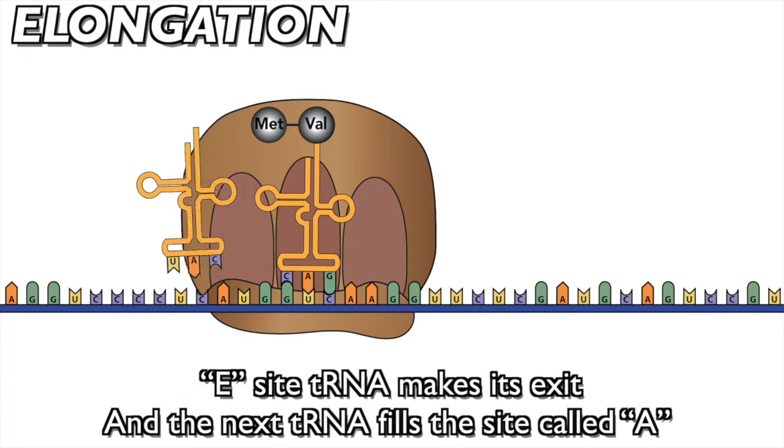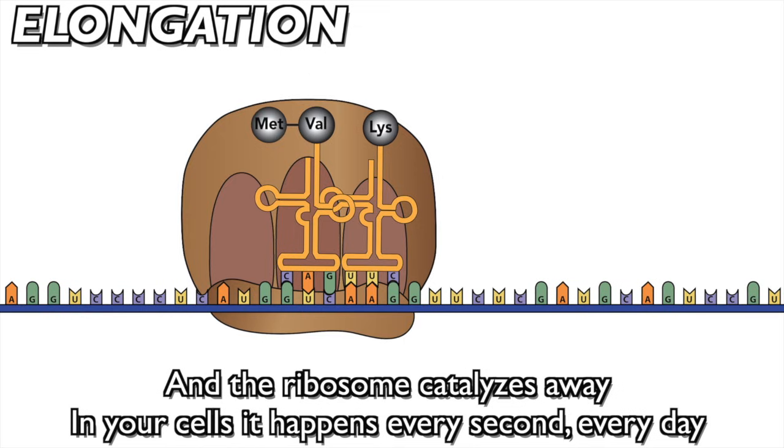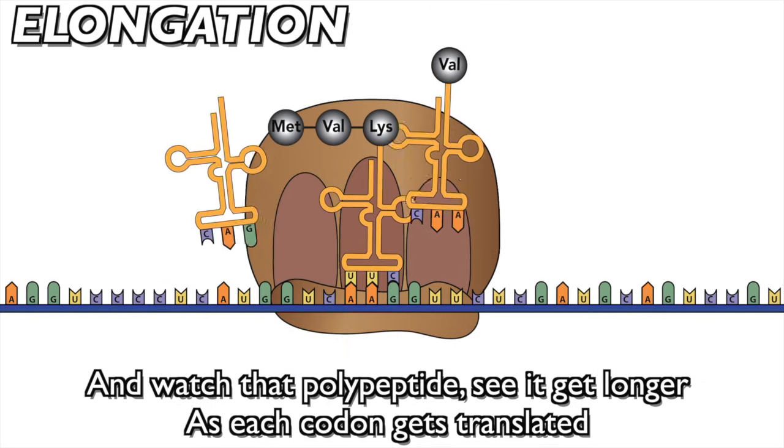The first tRNA is in the E location. E site tRNA makes its exit, and the next tRNA fills the site called A, and the ribosome catalyzes away — in your cells it happens every second, every day. Watch that polypeptide get longer as each codon gets translated.